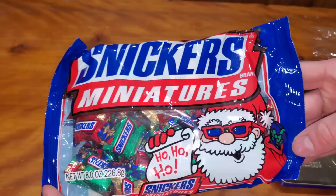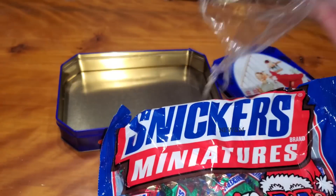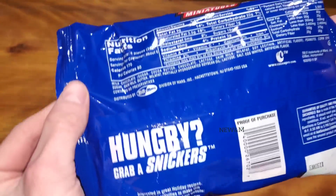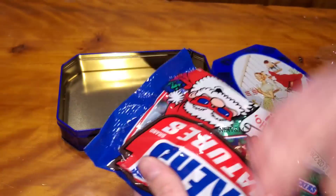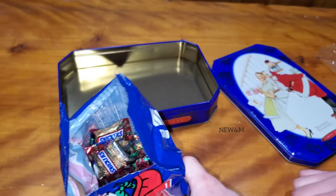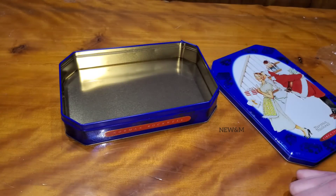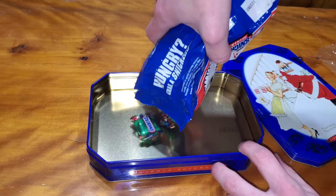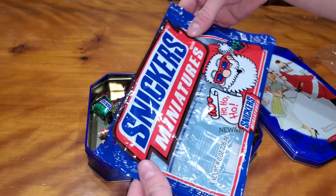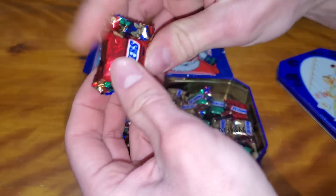Let's get a look at this bag — Snickers Miniatures. Go ahead and open this up. Get a whiff of that. Now I can start to smell it. I can really smell the peanuts too, and they don't smell rancid. That's a good sign. Let's dump them out into the container. Pretty cool bag — I'll keep that bag with the box. They're still soft and malleable, which is a good sign.